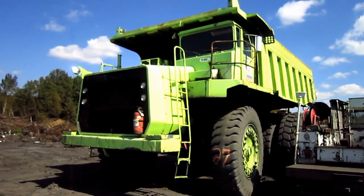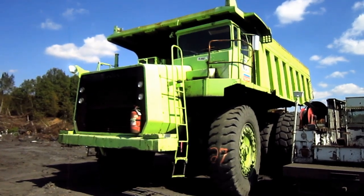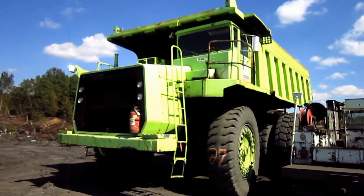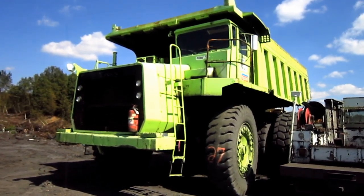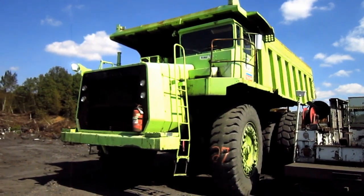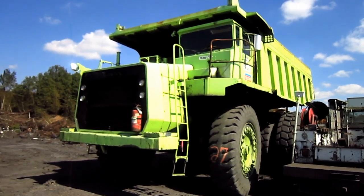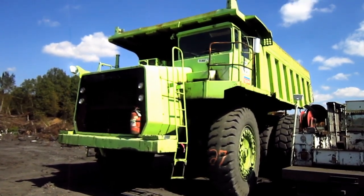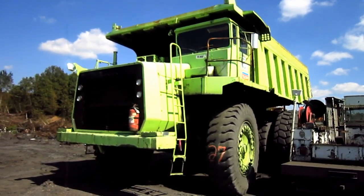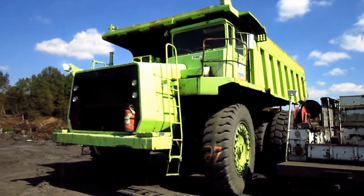Right here is a 1982 Terex 3311C. Terex entered the 80-ton class off-road mining truck market in 1973 with the launch of the 3311 series. The truck was later upgraded in 1975 to the 3311B, boosting an increase in payload capacity. And in 1978, the 3311C appeared as a replacement for the older B model. Now let's go and take a closer look at this big green Hornet.